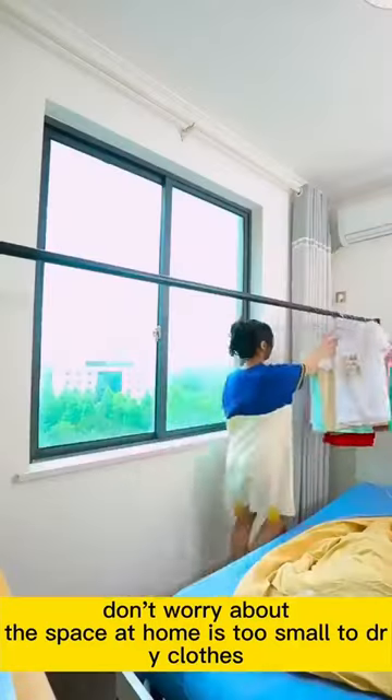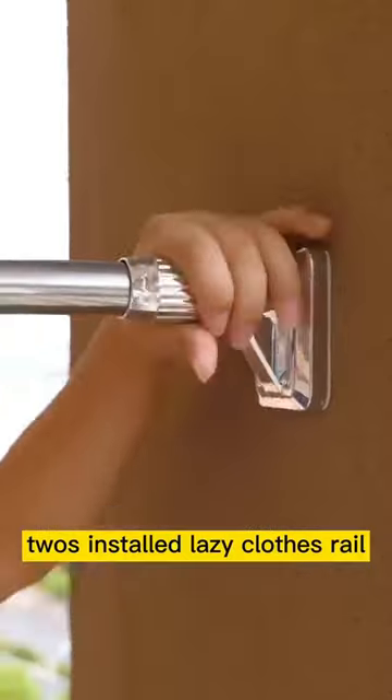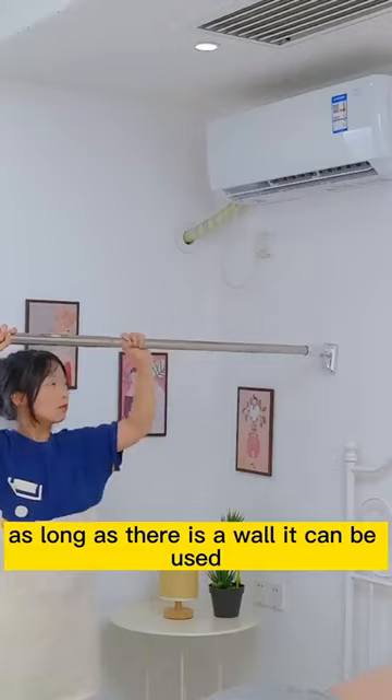Don't worry if the space at home is too small to dry clothes. One pool and one buckle — two installed lazy clothes rail. No nails or glue; as long as there is a wall, it can be used.